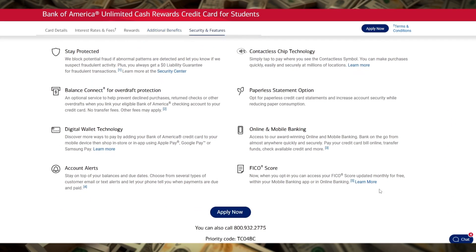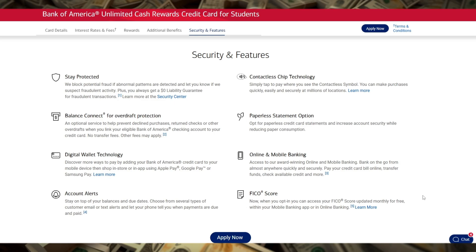Plus, if you're already a Bank of America customer, you can maximize your rewards through the Preferred Rewards Program, where you could earn up to 25% to 75% more cash back, depending on your banking relationship with them.